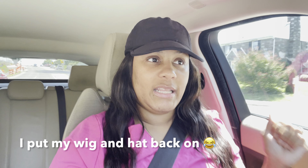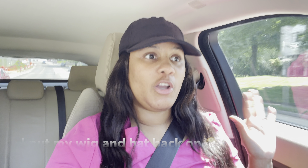Hey guys, your girl is on her way to work, and on my lunch break today we are going to Target because I didn't get a chance to go yesterday. I still need to find my biker shorts, and I'm also going to get some t-shirts. We're heading to Target on my lunch break.